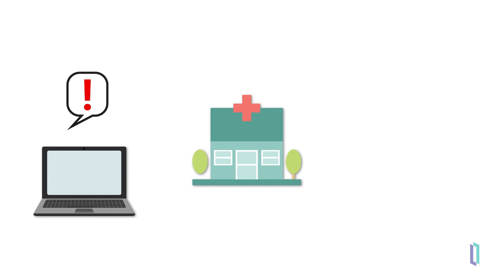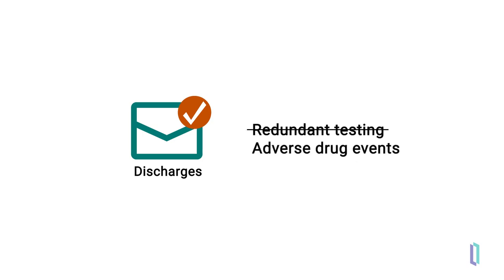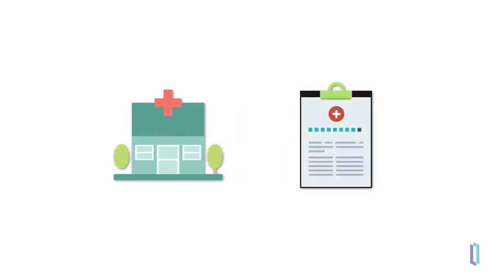This may include reconciling medications and scheduling post-discharge care. A second type of discharge notification helps with transition of care by decreasing redundant testing and helping to avoid adverse drug events. When a patient is discharged to an acute care facility or a provider, a discharge alert notifies facilities and providers that the discharge summary and patient record are available.